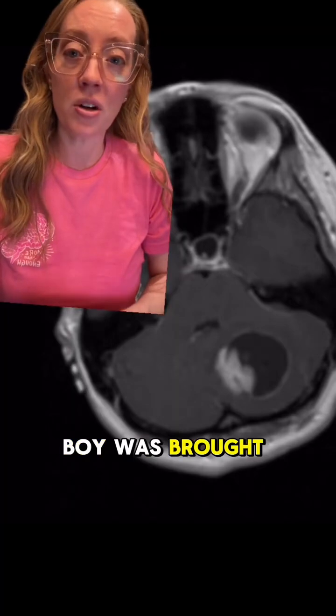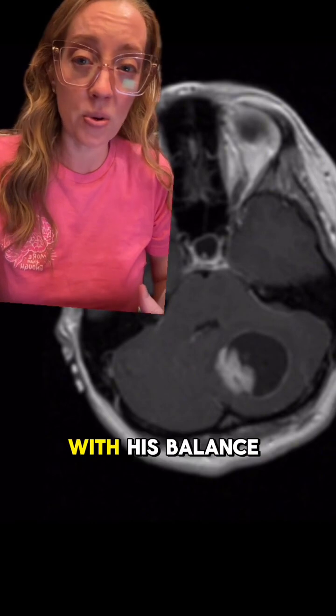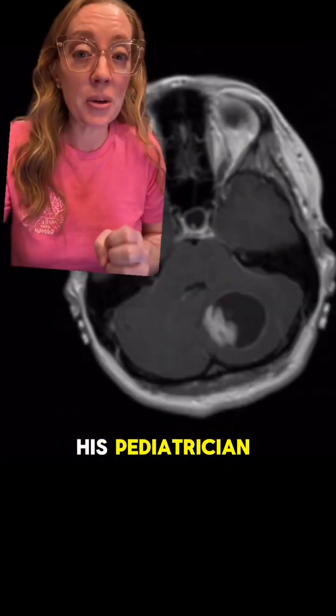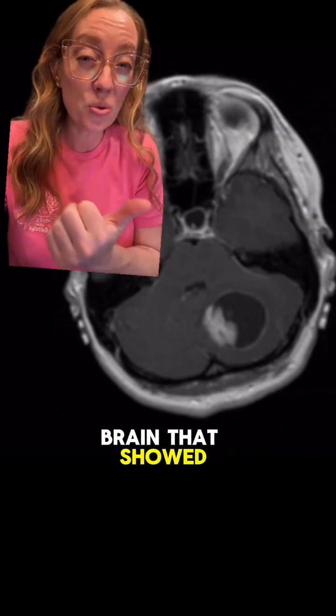A 10-year-old boy was brought to his pediatrician by his parents for complaints of headaches and progressive trouble with his balance, as well as nausea. Given these findings, his pediatrician astutely ordered an MRI of the brain that showed this finding.